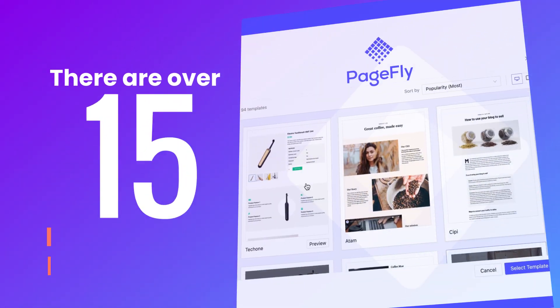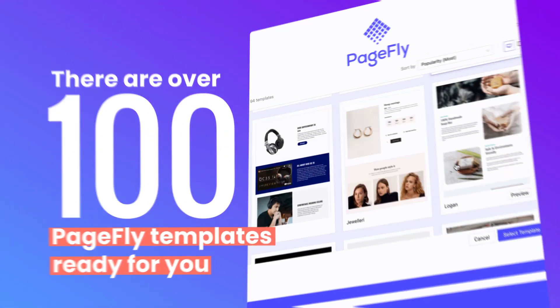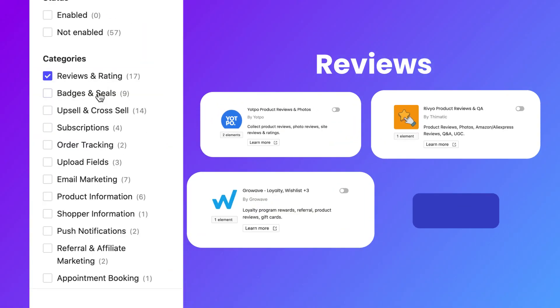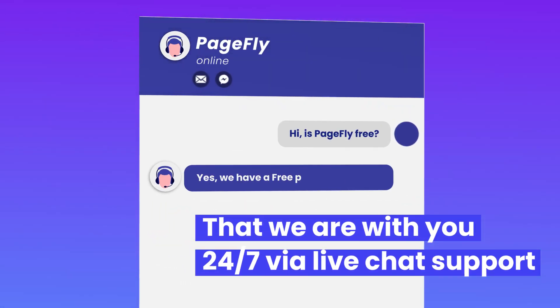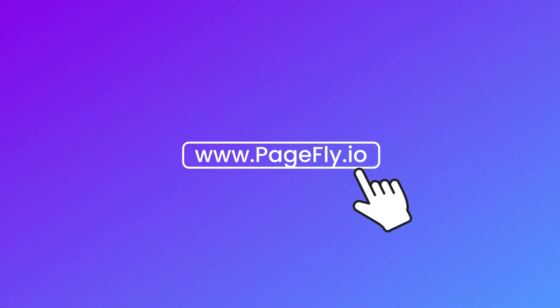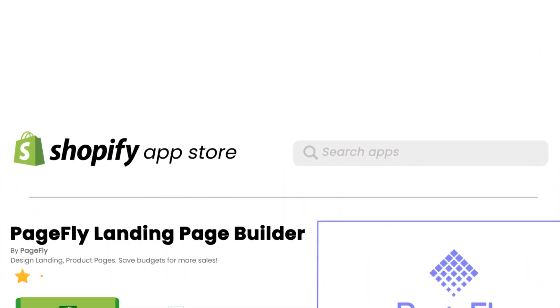Building your page from scratch? Don't worry. There are over 100 PageFly templates ready for you. Whatever you need, we provide with over 50 integrations of reviews, upsell, cross-sell, email marketing, and so much more. Remember that we are with you 24/7 via live chat support. You are just one click away from renovating your storefront.